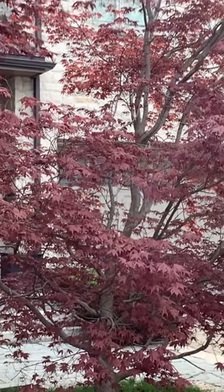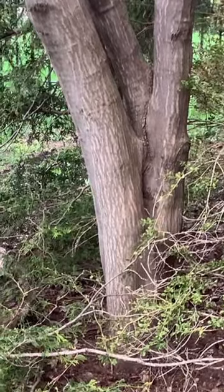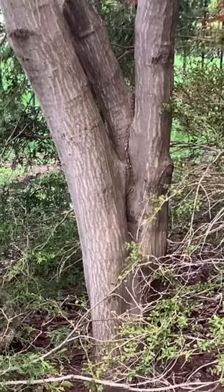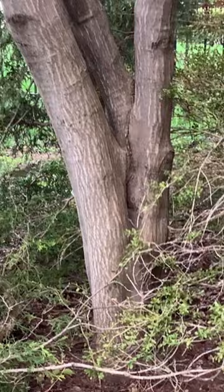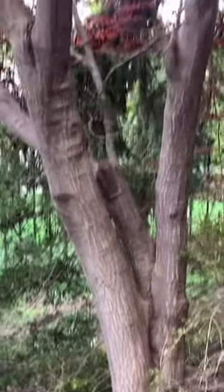Good morning, this is Ida again, and today is another beautiful day. I'm having my early walk and I'm taking this picture of a beautiful maple leaf.